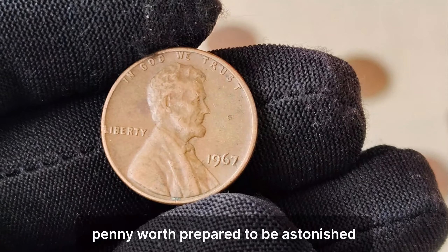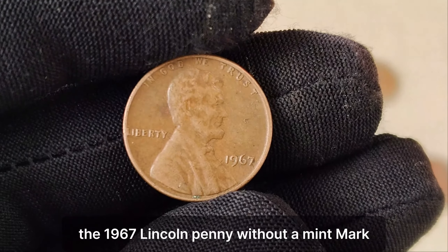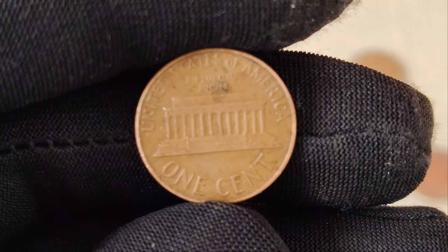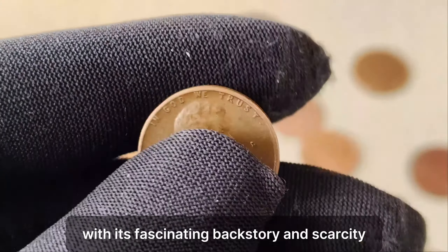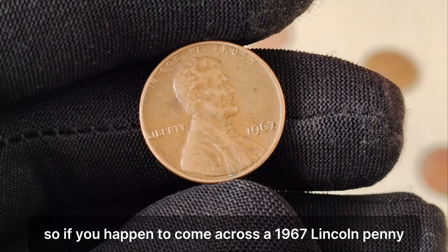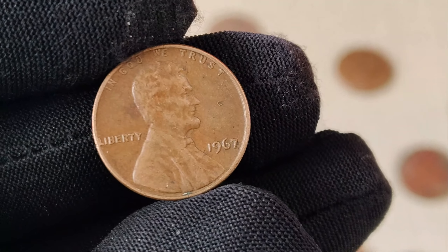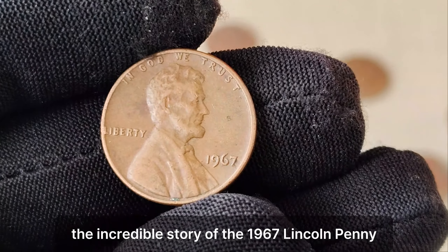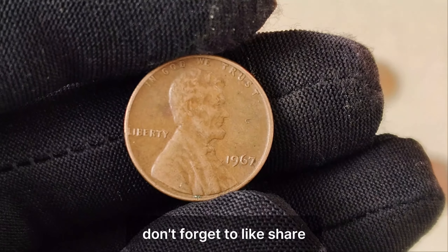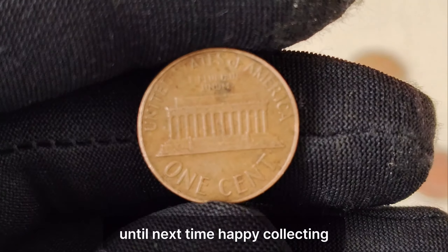Just how much is this rare penny worth? Prepare to be astonished. In recent years, the 1967 Lincoln penny without a mint mark has fetched prices upwards of $1.3 million at auction. This humble penny, with its fascinating backstory and scarcity, has become one of the most valuable coins in the world. So if you happen to come across a 1967 Lincoln penny without a mint mark in your pocket change or inherited collection, you could be holding on to a small fortune. The incredible story of the 1967 Lincoln penny without a mint mark is a true testament to the enduring allure of coin collecting. Don't forget to like, share, and subscribe for more fascinating insights into the world of numismatics. Until next time, happy collecting!